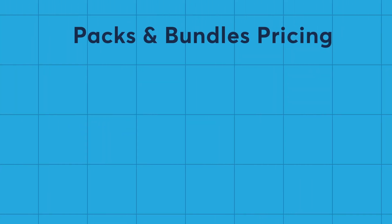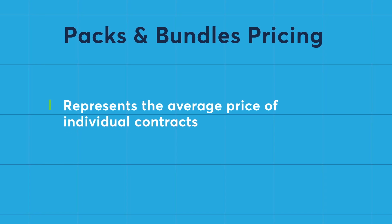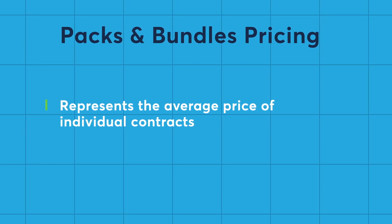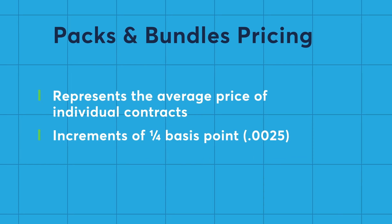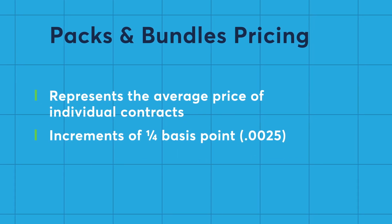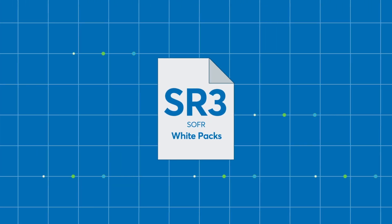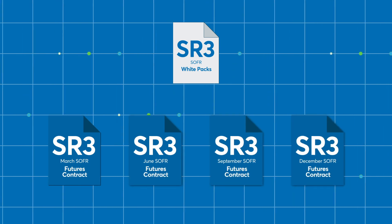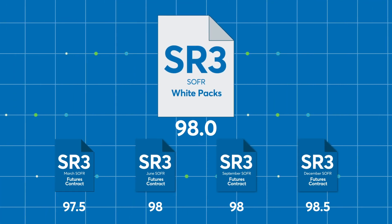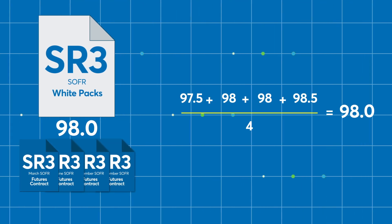The price of a pack or bundle is meant to represent the average price levels of the individual futures contracts, or legs, within the pack or bundle. They are quoted in increments of one-quarter of one basis point, equivalent to $6.25. Once a pack or bundle is traded, it immediately decomposes into its constituent legs. Prices are then assigned for each of the legs, such that the average of these prices equals the traded price for the pack or bundle.